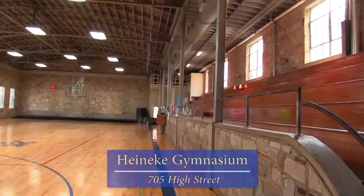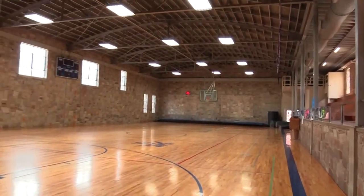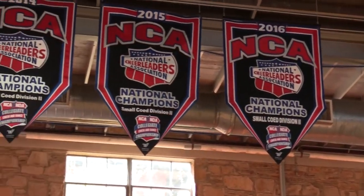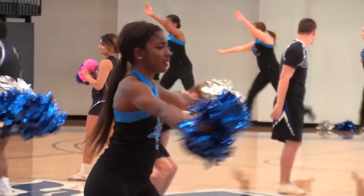Welcome to the Heinecke gym. Built in 1940, it was originally used for basketball. It currently hosts physical education classes, intramurals, and choir and dance practice.